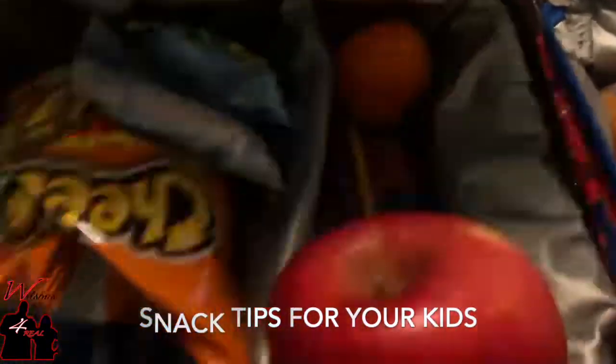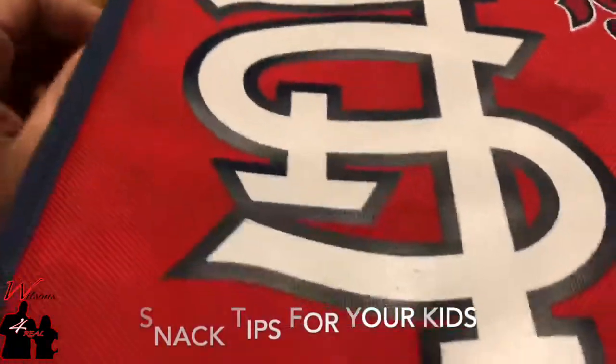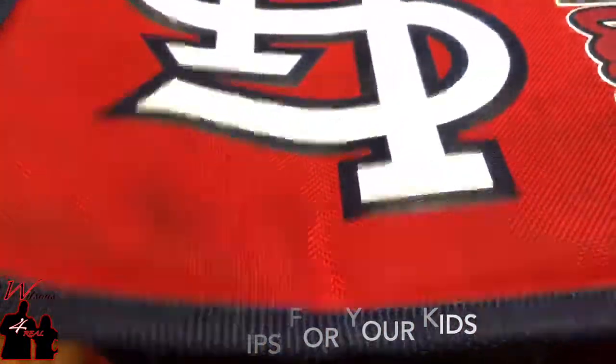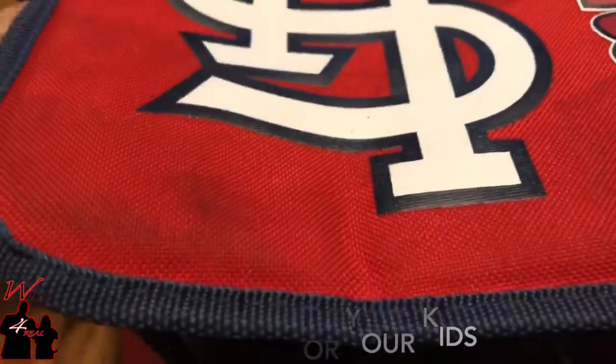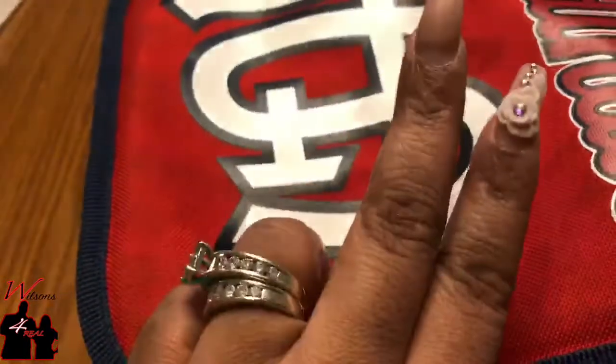Use a lunch bag — that's what we're going to use — so they'll know which one is theirs. Make them a snack bag. All right y'all, here is our snack bag. Until next time. Peace.